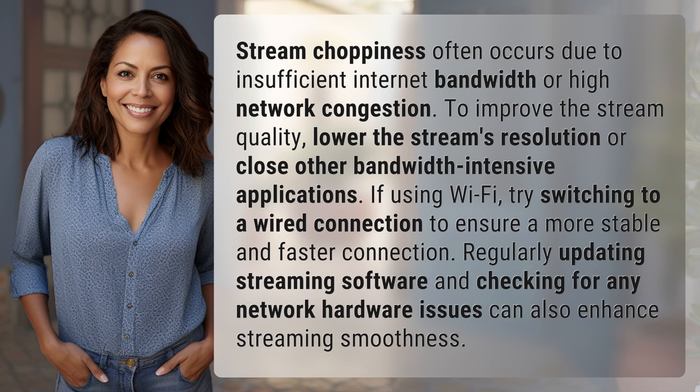If using Wi-Fi, try switching to a wired connection to ensure a more stable and faster connection. Regularly updating streaming software and checking for any network hardware issues can also enhance streaming smoothness.